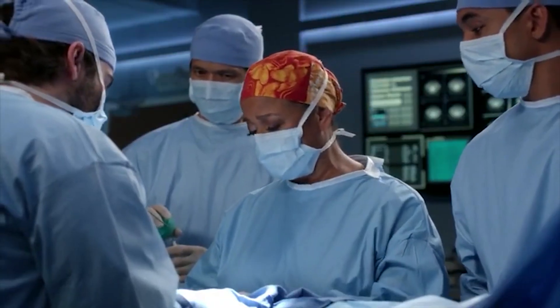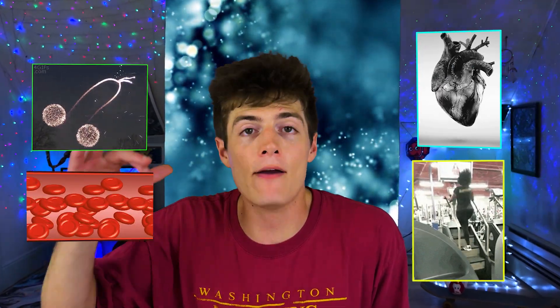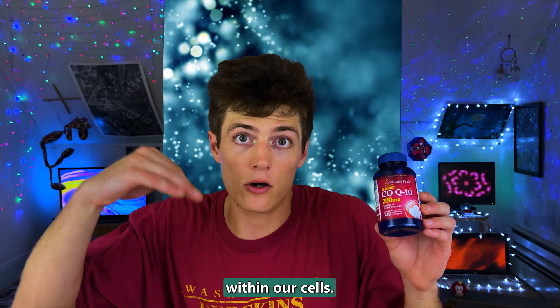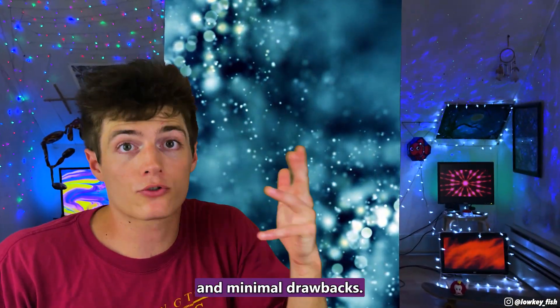In summary, L-citrulline can boost exercise performance, improve ED, lower blood pressure, and heavily promote vascular health. Another supplement that can also help with these things is coenzyme Q10, a compound that plays a crucial role in the production of energy within our cells. Watch this video next to learn everything you need to know about CoQ10 and how it can boost mental clarity and cardiovascular health. CoQ10 can even slow down the process of aging and has minimal drawbacks.